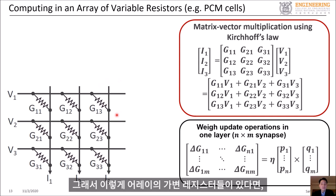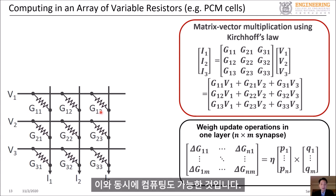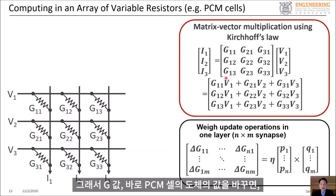If you have an array of variable resistors, you can store data in these variable resistors as analog values or weights, and at the same time you can do computation. For example, if you apply voltages and measure currents from this resistor network, what you realize is that they compute matrix-vector multiplication. By changing the G values — variable conductance values from PCM cells — you can perform matrix-vector multiplication.